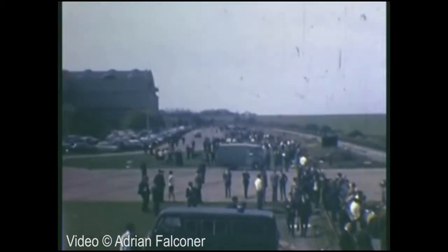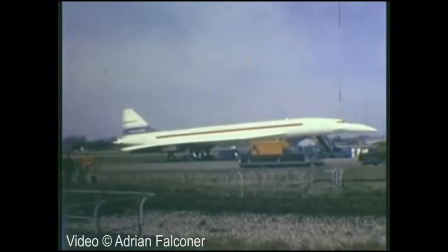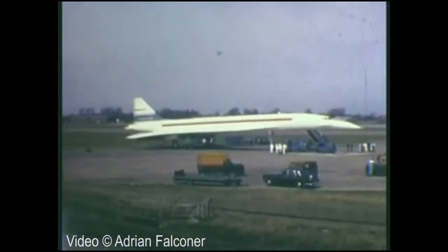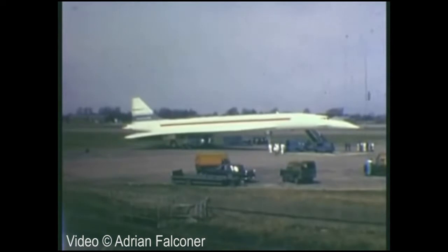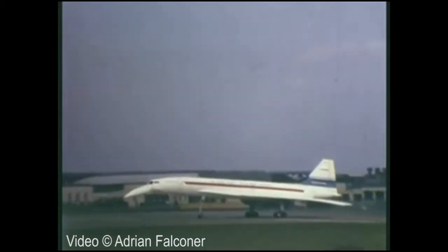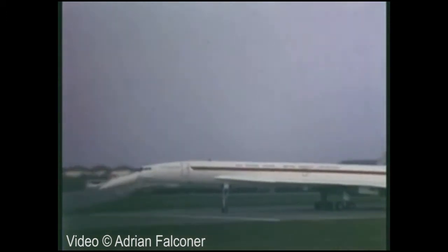There was a lot of excitement around — everybody knew. It wasn't really kept secret or anything like that. The residents around here would hear the engines being run up, so you couldn't really keep it quiet. And everybody was very proud of what was going on here. And when the first flight of Concorde was made from Filton in 1969, there were crowds all around the airfield watching it take off.